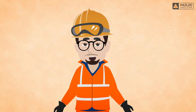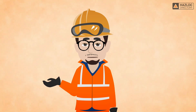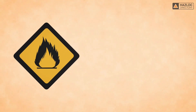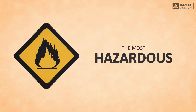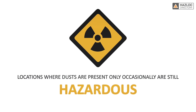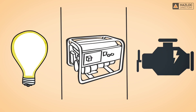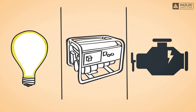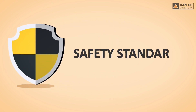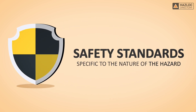Locations involving dust are known to be hazardous because dusts can be combustible and flammable. Naturally, the locations where dust is present continuously are the most hazardous. Locations where dusts are present only occasionally are still hazardous nonetheless. If electrical and non-electrical equipment is installed in such locations, the devices must be designed and constructed in compliance with safety standards specific to the nature of the hazard.